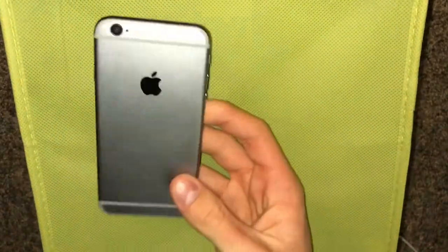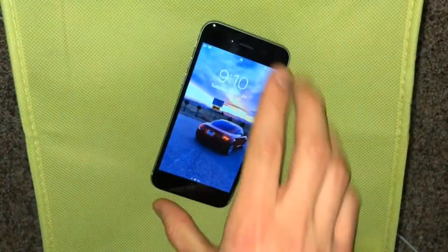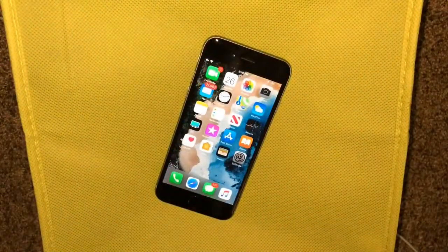So that is the iPhone 6 in 2019. I hope you guys did enjoy this video. Don't forget to leave a like, subscribe, and comment your thoughts down below. I will see you guys next time. Peace.